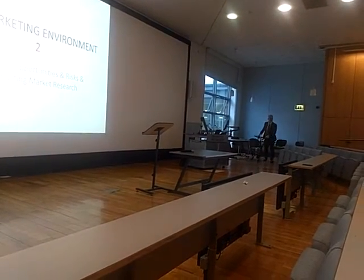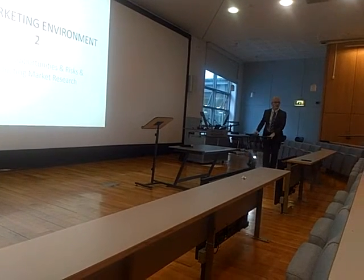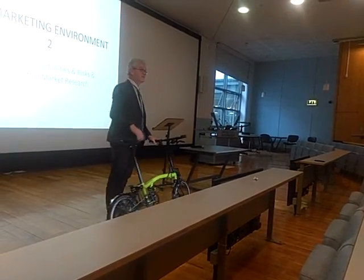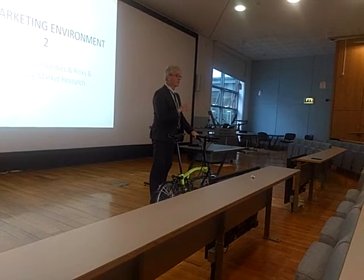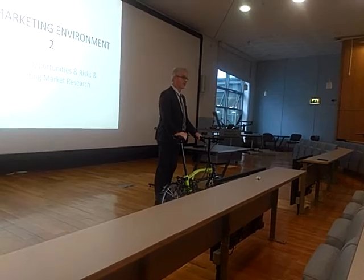And you can see it's fast — it accelerates very fast. In fact, because of the small wheels, it has less inertia than a large wheel bike. A large wheel bike is slower to start off in an urban environment, so this is actually a faster bike. Don't get me wrong, I'm not saying it's faster in the Prudential 100.